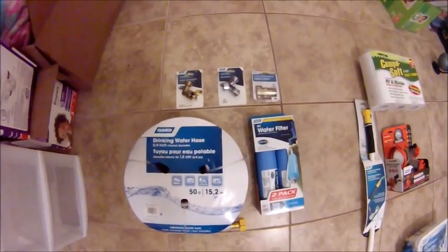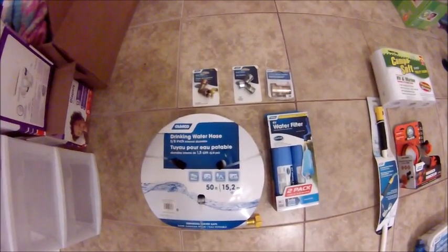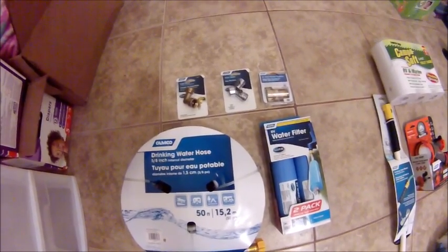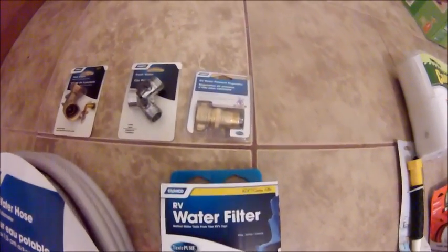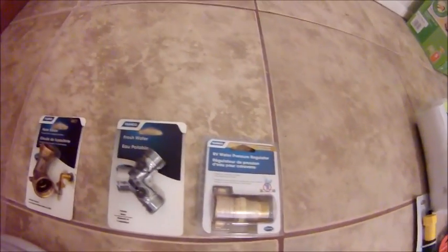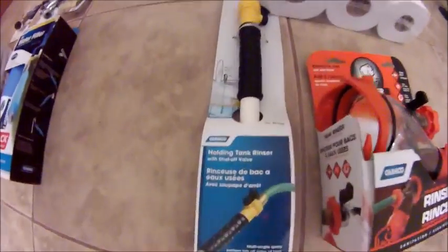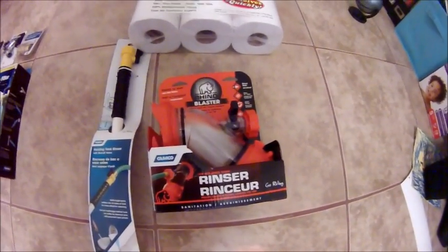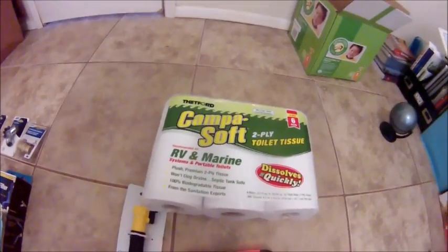We finished out the week buying some of the supplies we need — basically water system type supplies. We got a new 50-foot drinking hose, a water filter, a water pressure regulator, a Y hookup, and an elbow hose hookup so we don't kink up the hose. For the black tank, we got a holding tank rinser and a clear L-shaped elbow so you can actually see if your black tank is running clear.